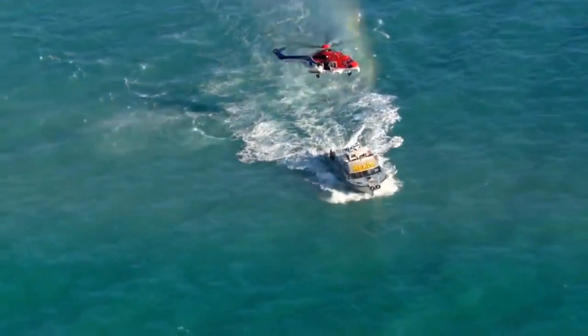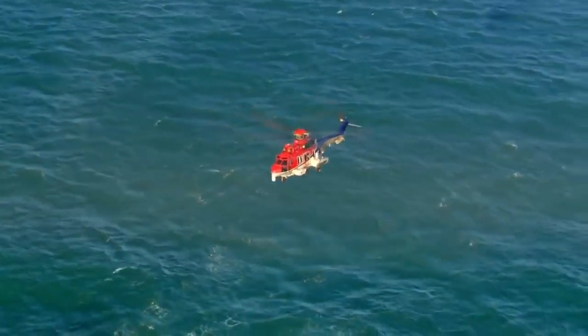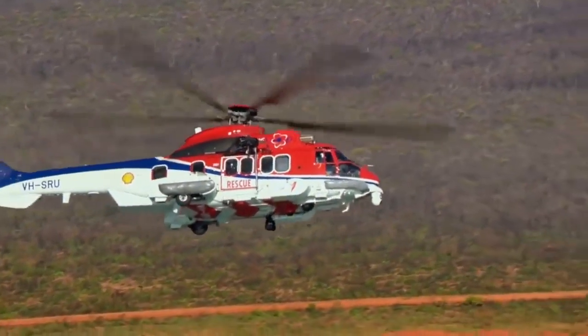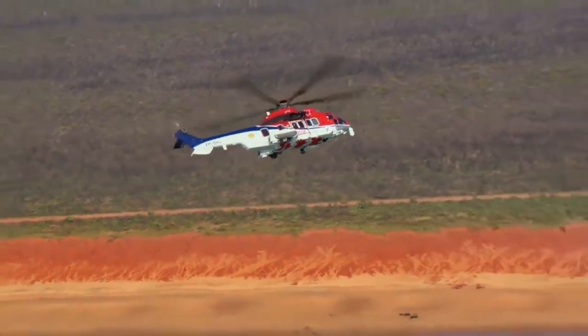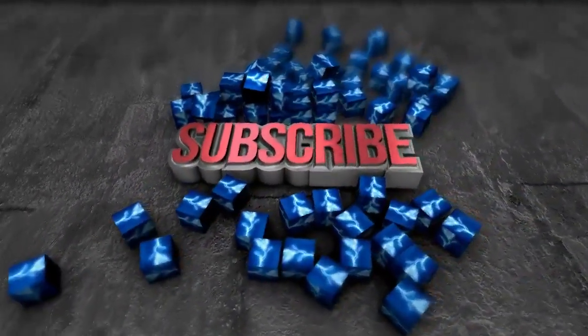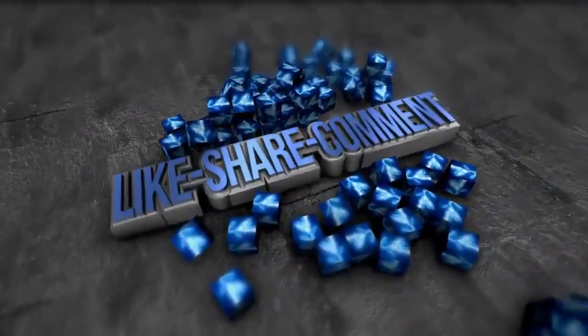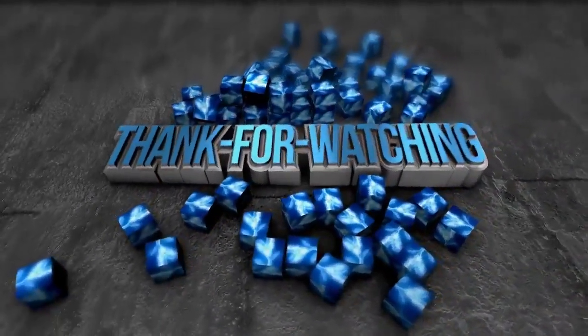That's all friends! Thanks for watching! Write in the comments which of the helicopters you liked the most. Also, make sure to hit the like button and subscribe to my channel so you don't miss any new interesting videos. I'll see you next time!